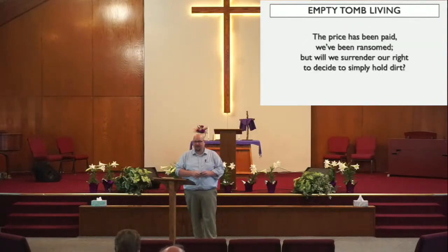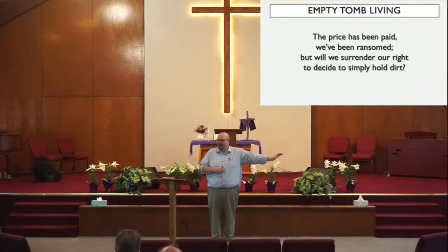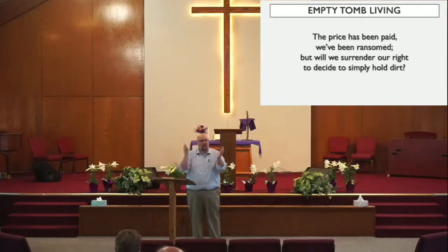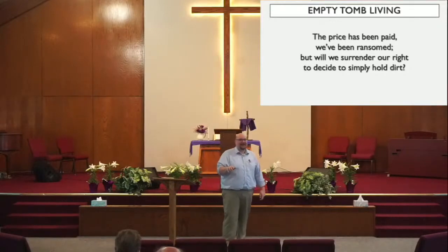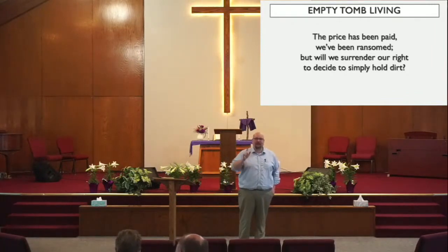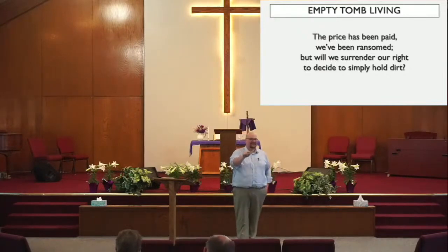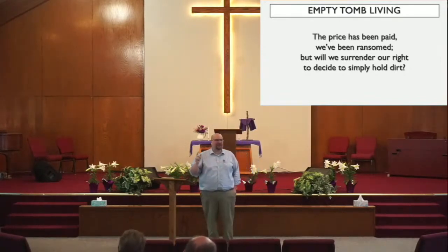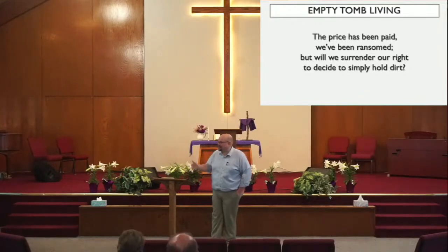He invites me and you to participate in His world-changing activity on earth. This is my purpose and destiny in Christ. Do we really believe it? Do we believe that the way we live our life will either partner and participate in what God is doing on earth, or work against it? Will I align my life for that purpose? Will I bring my life and attitude into agreement with the empty tomb? The price has been paid. We've been ransomed. But will we surrender our right to decide to hold dirt? That's what we're faced with — do we want to have our way, or are we going to go God's way? Will we allow God to clean us up, heal the cracks in our lives, and put us in a place of honor to display the wonder and beauty of Jesus Christ?